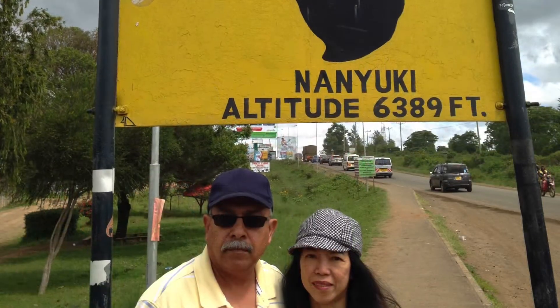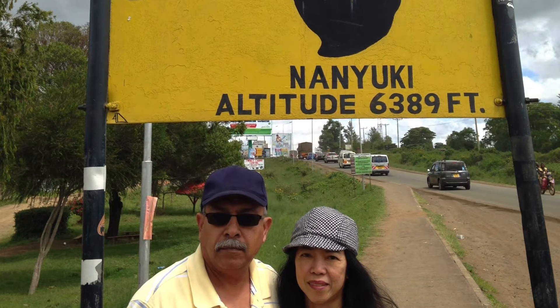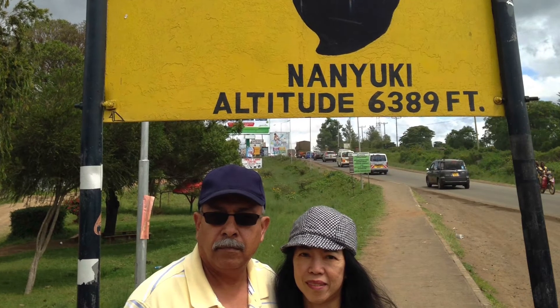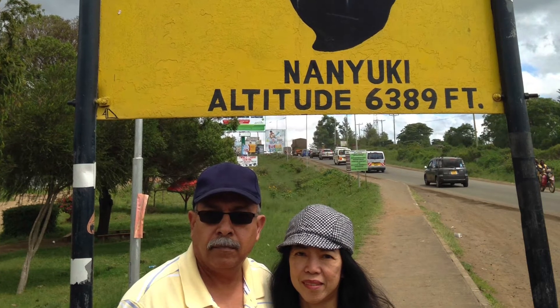On the other hand, if you stand on the equator itself, the water shows no movement. So for those who love physics, now let's watch the following demonstration.